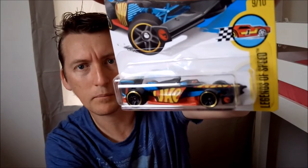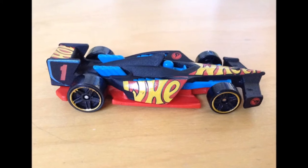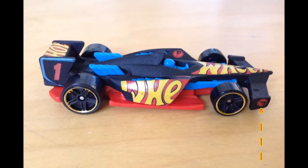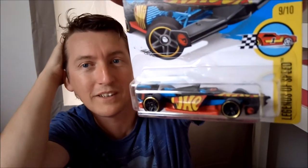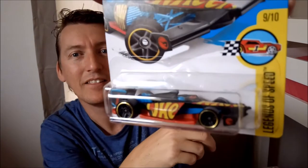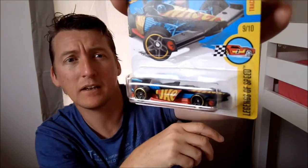You can just see it right on the tip, right about there. Looking good! That's the one you're looking for — Winning Formula. I was fortunate enough to get it in the store. They put two of these cases out, two Treasure Hunt Strasser pegs. Love it.